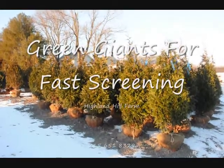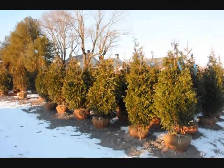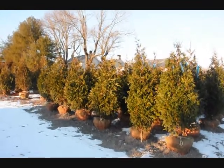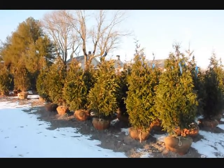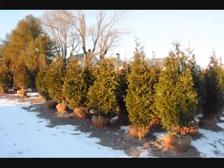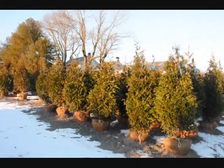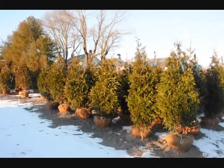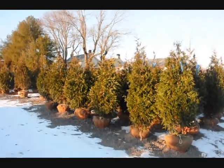These are some of our five to six foot green giant arborvitaes, one of the best trees for creating a screen or a windbreak for fast growth. They can grow up to three feet a year. They are cold hardy throughout the northeast, and we do deliver and install them for you. Give us a call at 215-651-8329 for your arborvitae needs for screening and buffering.